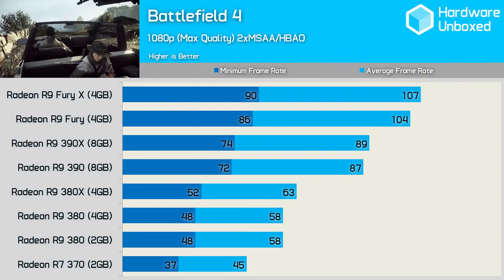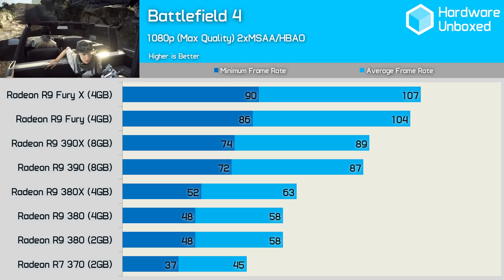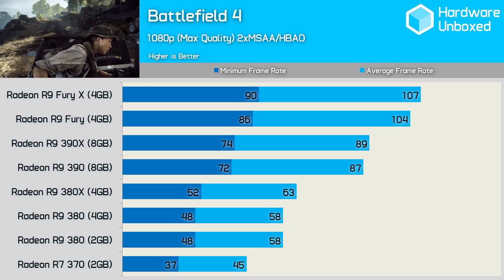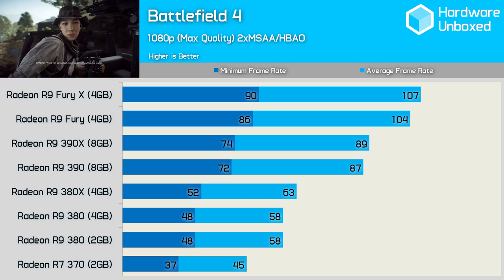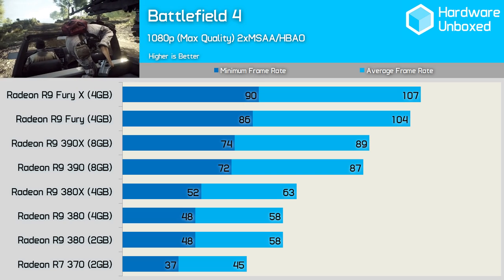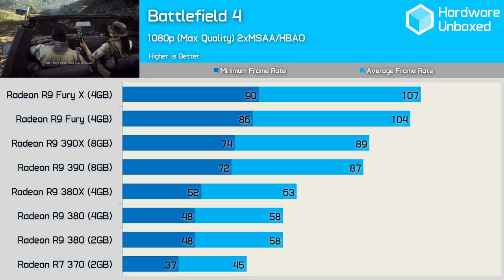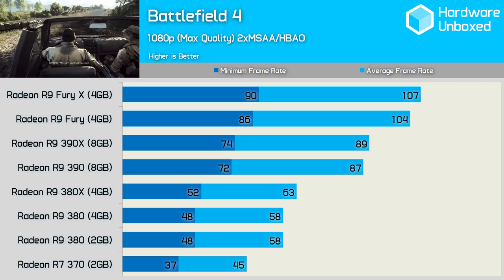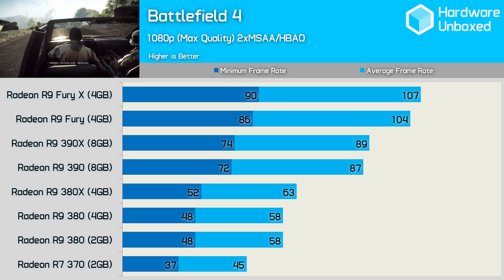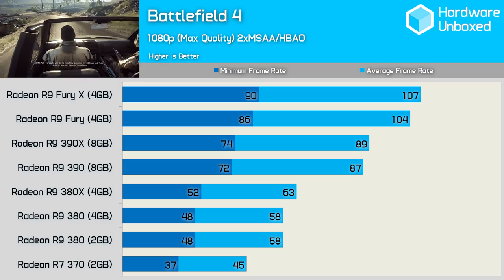First up we have Battlefield 4, the only game we've tested that wasn't released within the last 9 months. Despite being two years old now, Battlefield 4 is still extremely popular and visually stunning, making it very demanding on the GPU. Bang for your buck, the R9 380 2GB model looks like the best deal here, with an average of 58fps and a minimum of 48fps. The same performance was also delivered by the 4GB model. The 380X was disappointing, delivering just 5fps more on average. The 390 proved to be a huge step forward with 87fps and a minimum of 72fps — crazy to see the 390's minimum frame rate sitting above the 380X's average frame rate.